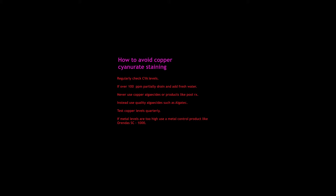Regularly test copper levels — it's suggested you test them every quarter, or every three months. If metal levels are high, use a metal control product like Orenda's SC-1000.